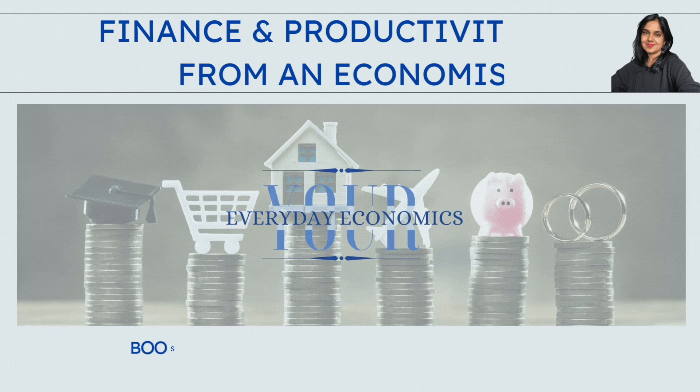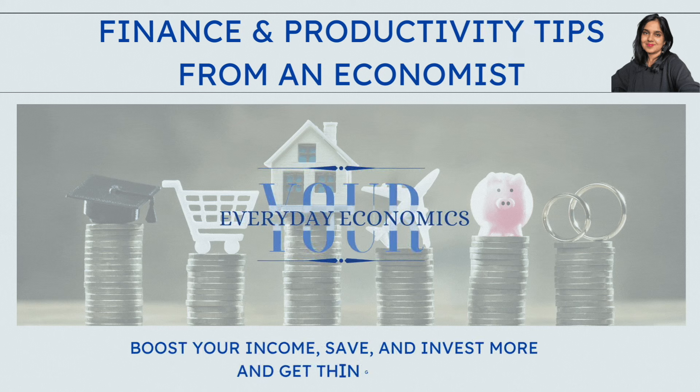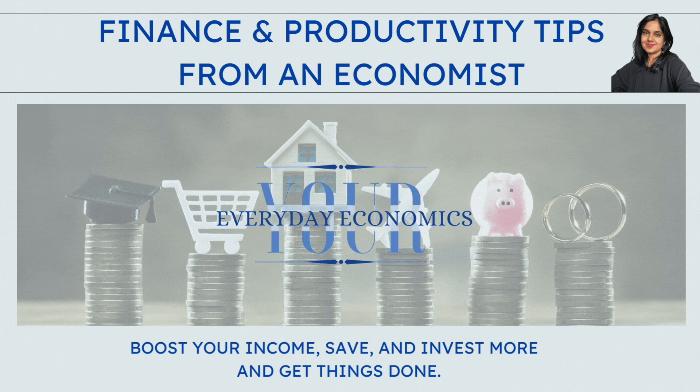Hi guys, welcome back to my channel. Today we are breaking down the basics of popular retirement saving options so you can make informed decisions for your future. So let's get started. If you are new here, my name is Parul and I'm an economist by profession and I make videos on money management and getting financial freedom fast.